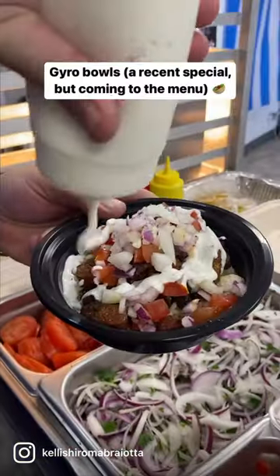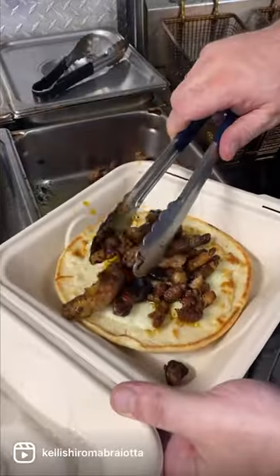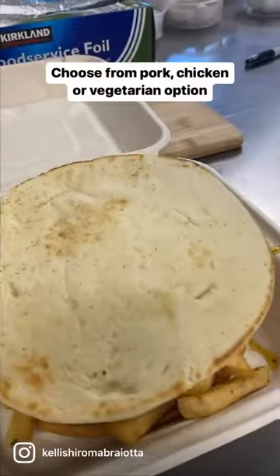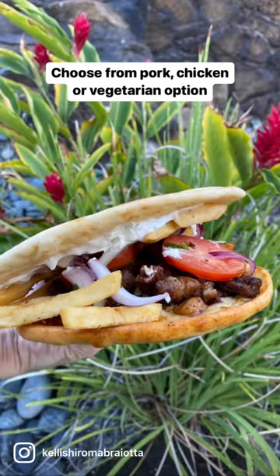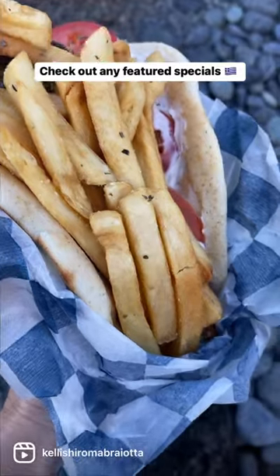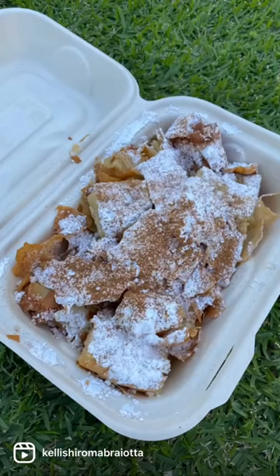The menu items are all made from traditional family recipes. We tried some of the best-selling dishes including Greek-style gyros, the Mount Olympus double-sized gyro sandwich, and the gyro bowl. Everything is made in-house and made to order to ensure the freshest quality. Order online or in-person for recommendations.